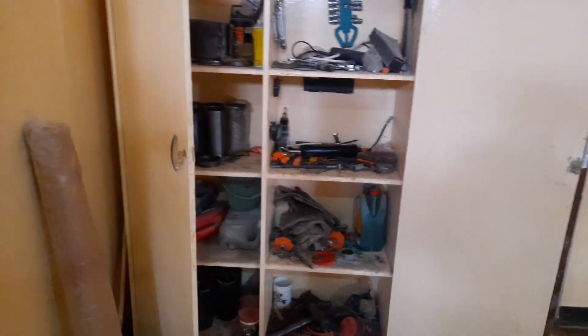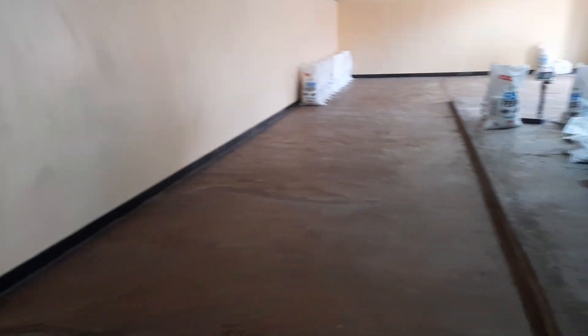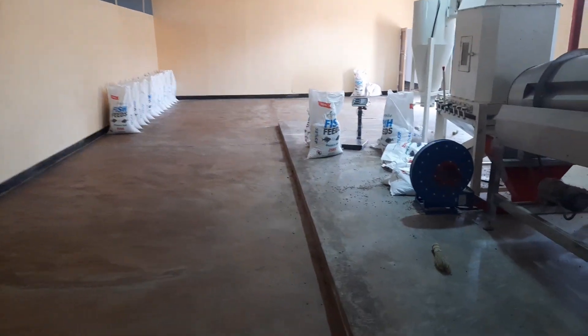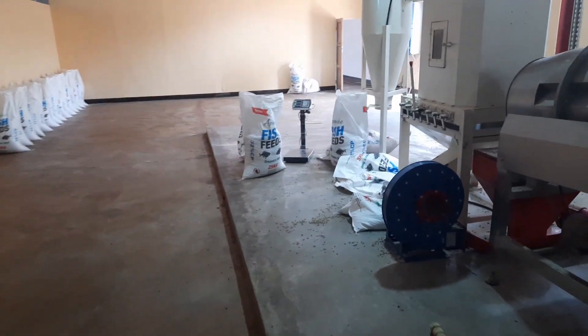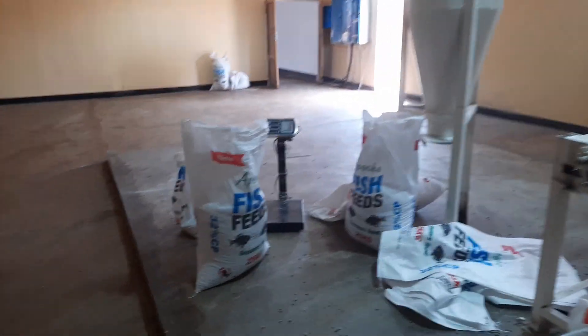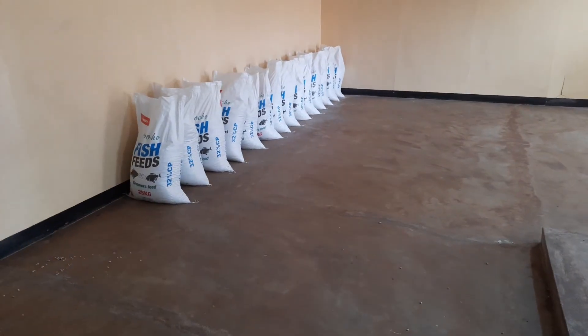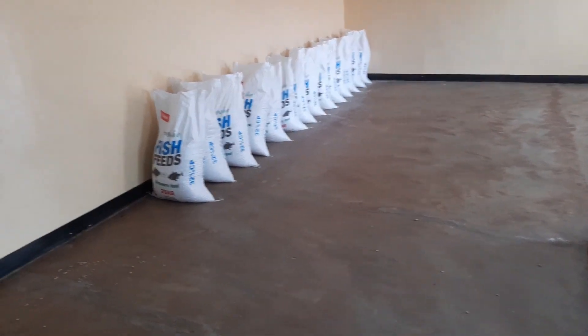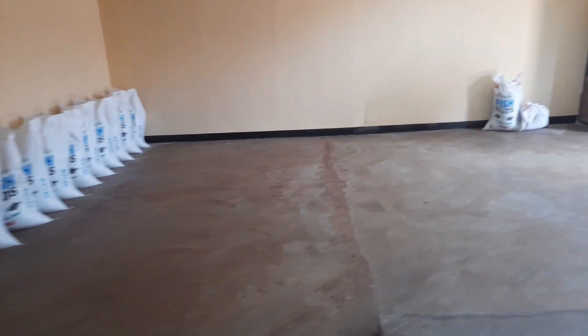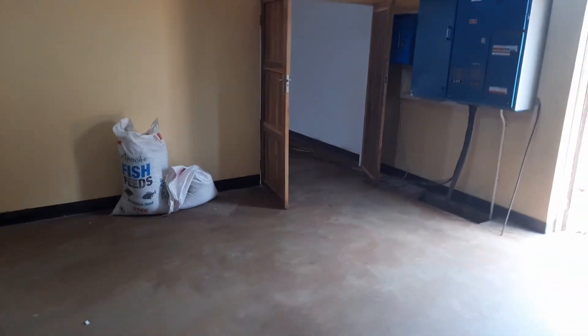Here is the store for spare parts plus the spanners to service our equipment. This is the packaging area where they are weighing, and from there we take the finished bags to the storing area where they are ready for dispatching.